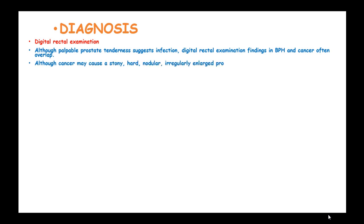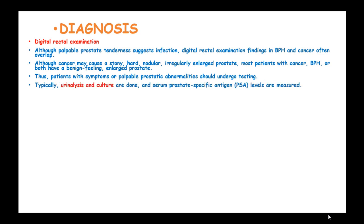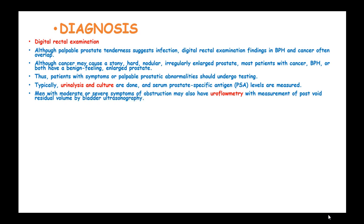Digital rectal examination findings in BPH and cancer often overlap. Cancer may cause a stony hard, nodular, irregular, enlarged prostate, but most patients with cancer, BPH, or both have a benign-feeling enlarged prostate. Patients with symptoms or palpable prostate abnormalities should undergo further testing, including urinalysis and culture, and serum prostate-specific antigen measurement. Men with moderate or severe symptoms may also have uroflowmetry with post-void residual volume measured by bladder ultrasonography; a flow rate of less than 15 ml per second suggests obstruction, and a post-void residual of more than 100 ml suggests retention.